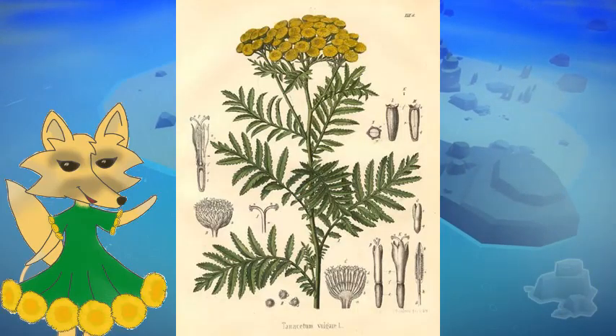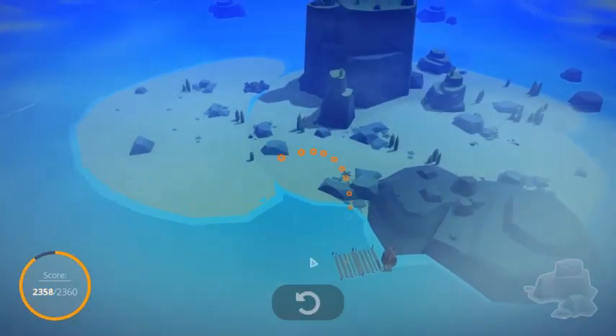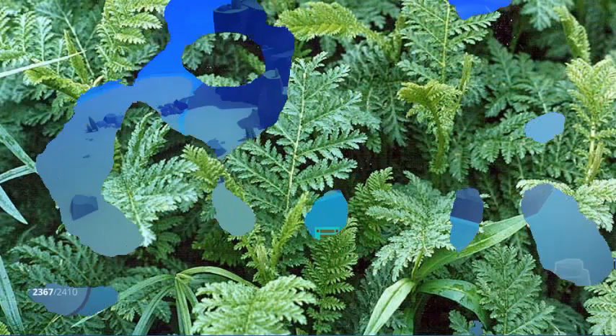This plant is an herbaceous flowering perennial within the Aster family, native to temperate Europe and Asia. You can also see this flower in many other parts of the world, specifically North America, for it has become highly invasive.